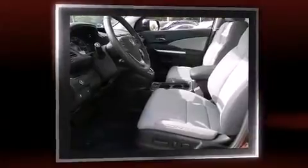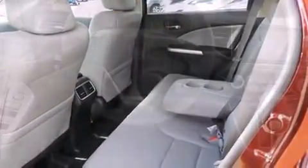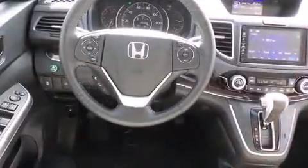It includes leather upholstery, speed-sensitive wipers, a trip computer, heated seats, front fog lights, and much more.